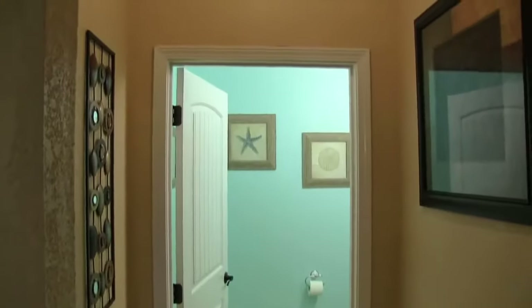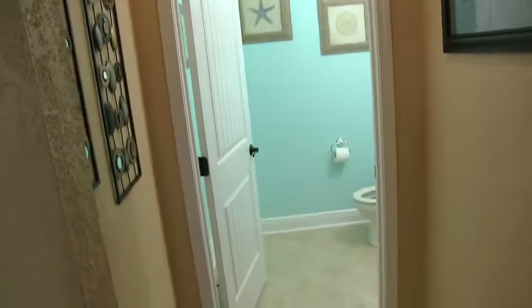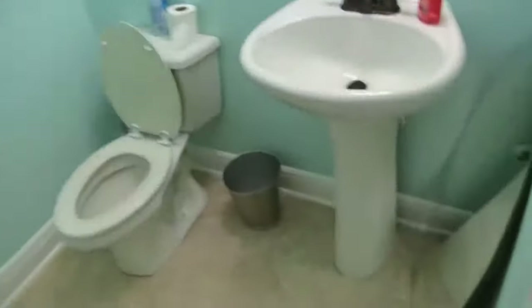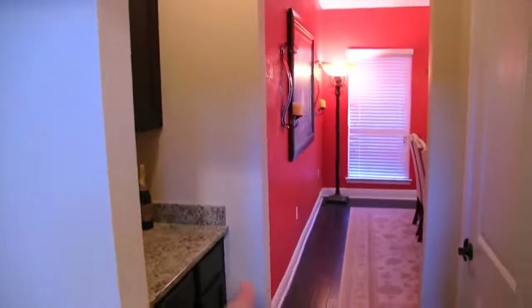Over here is a little bathroom — it's a guest bathroom, this is where all the SML crew is going to use. You can use any bathroom in the entire house, but that's one bathroom. It's just a nice little teal bathroom, and that mirror is supposed to go on that wall — so the house is still slightly almost done.